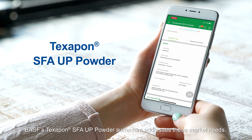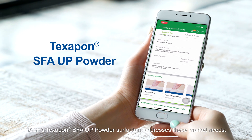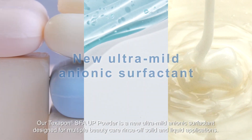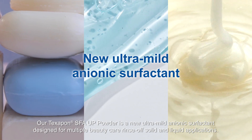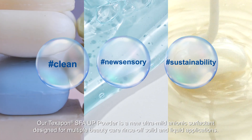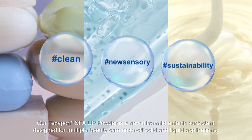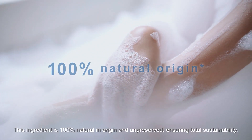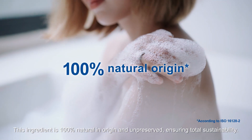BASF's Texapon SFA-UP powder surfactant addresses these market needs. Our Texapon SFA-UP powder is a new ultra-mild anionic surfactant designed for multiple beauty care, rinse-off solid and liquid applications. This ingredient is 100% natural in origin and unpreserved, ensuring total sustainability.